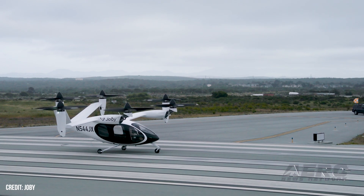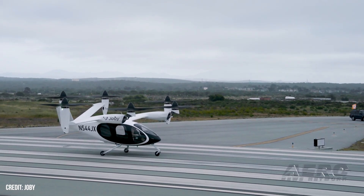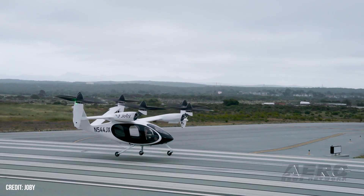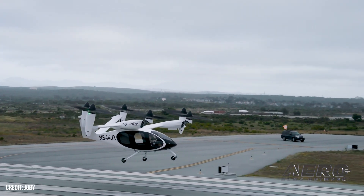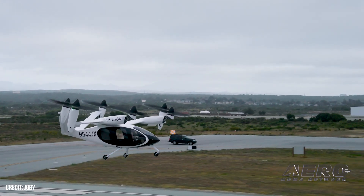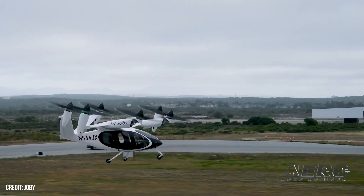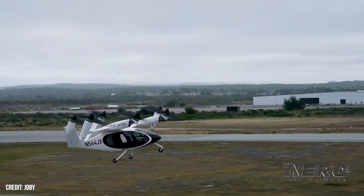Joby Aviation passes milestone in crewed testing. Joby Aviation has reason to celebrate, recently completing its first full transition from vertical to horizontal flight with a pilot on board. This puts the aircraft one step closer to achieving commercial operation. The manufacturer's all-electric air taxi demonstrated its in-flight transition capabilities for the first time in 2017. Hundreds of these flights have been completed since then, with all of them being uncrewed until now.